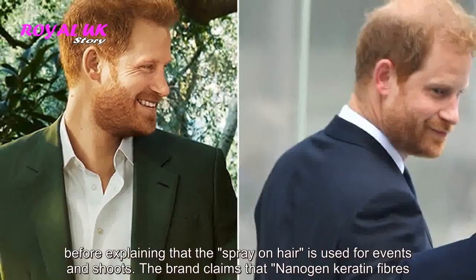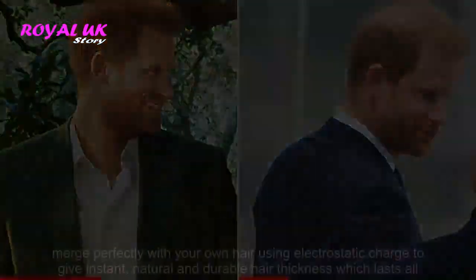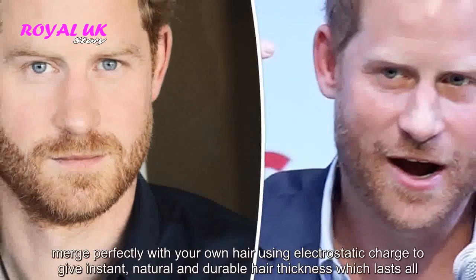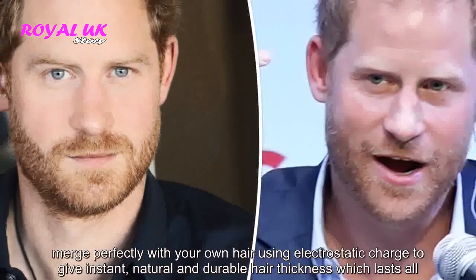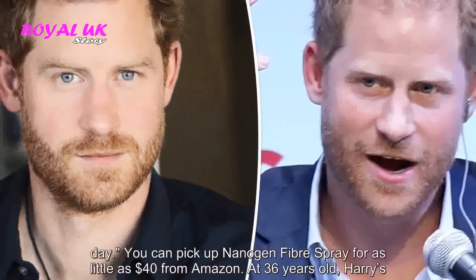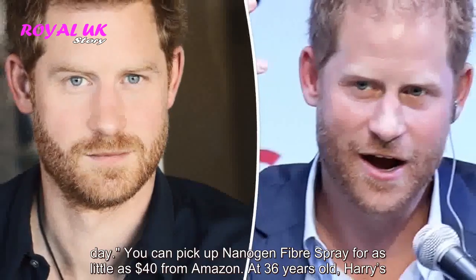The brand claims that nanogen keratin fibers merge perfectly with your own hair using electrostatic charge to give instant, natural and durable hair thickness which lasts all day. You can pick up nanogen fiber spray for as little as $40 from Amazon.